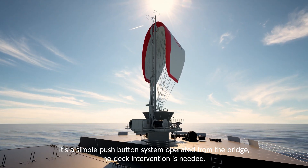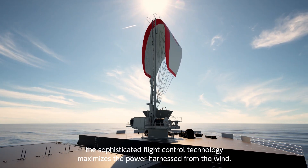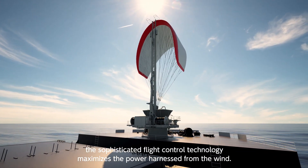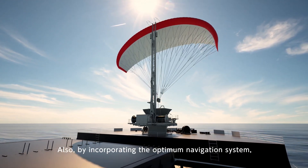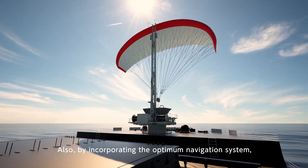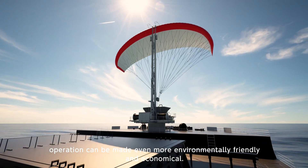It's a simple push-button system operated from the bridge — no deck intervention is needed. The sophisticated flight control technology maximizes the power harnessed from the wind. Also, by incorporating the optimum navigation system, operation can be made even more environmentally friendly and economical.